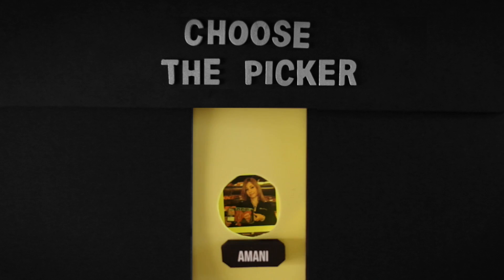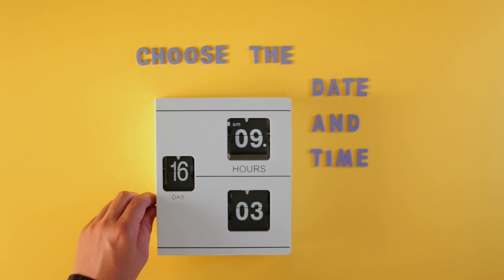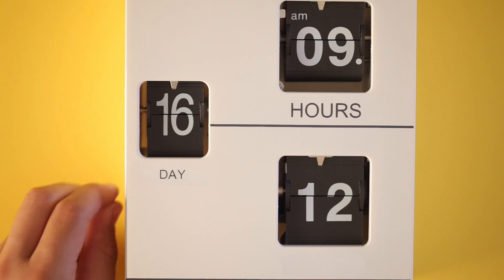Now I will pick my picker. I'll choose Amani, or maybe Leila this time. Friday the 16th between 9am and 12pm sounds great for me to receive the order.